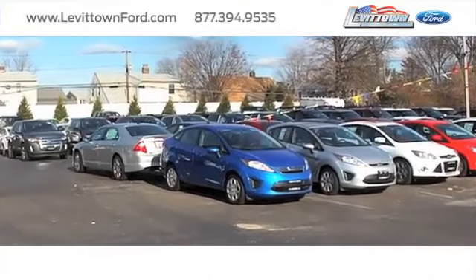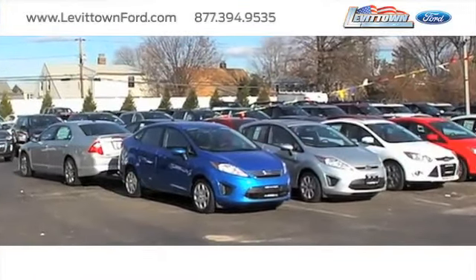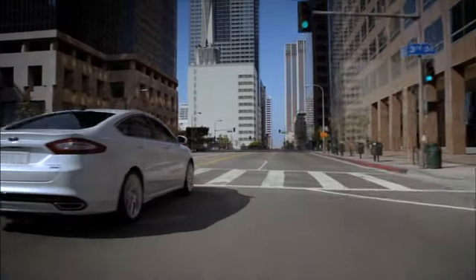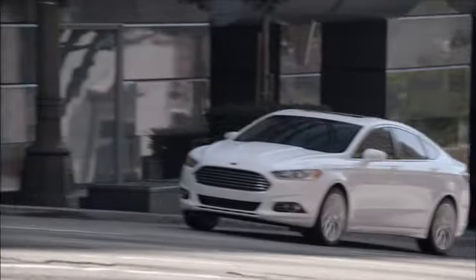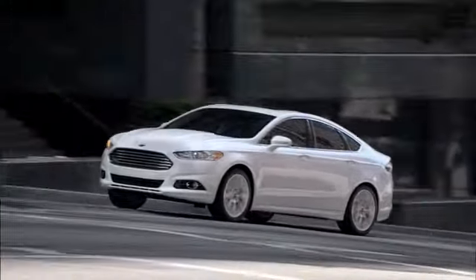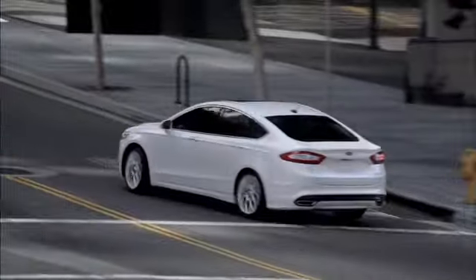Levittown Ford has the selection of new and pre-owned Ford vehicles you've been looking for. Consumers in search of a family sedan should take a look at the impressive Ford Fusion. The Fusion's attractive styling and comfortable cabin offer a luxurious ride for all of your passengers.